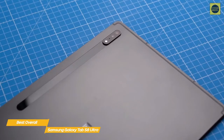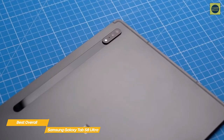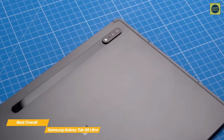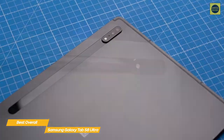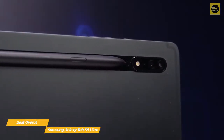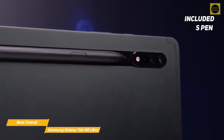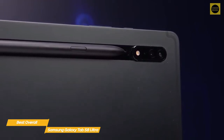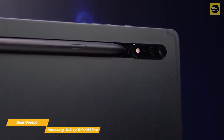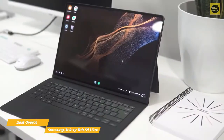The 120Hz refresh rate ensures web pages scroll smoothly, apps open quickly, and motion in games is smoother. You'll enjoy snappy, responsive performance with the Snapdragon 8 Gen 1 chip running under Android 12, with 16 gigabytes of RAM and 512 gigabytes of internal storage. Like the Tab S6 Lite, the S Pen is included in the box and feels like holding a proper pen — creatives will make great use of it on such a large canvas.